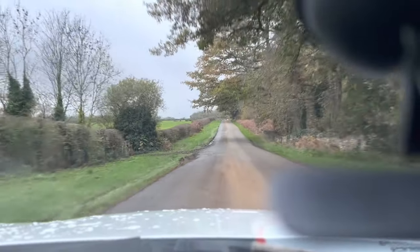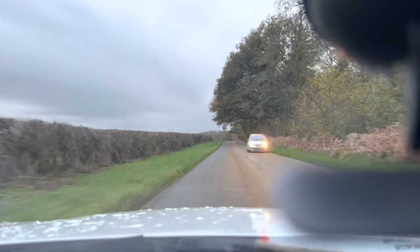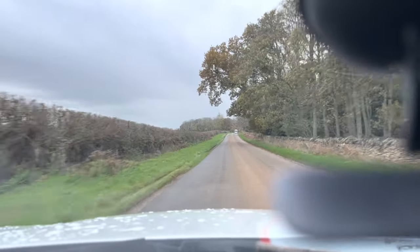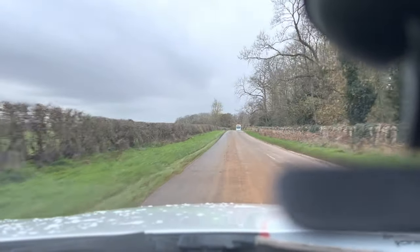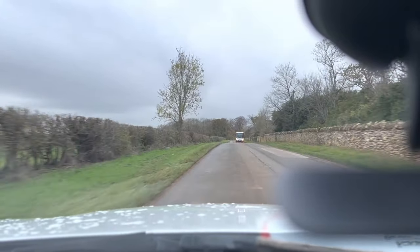It picks up with no hesitation, and the vehicle drives in a nice straight line with no pulling to either side. Brakes very nice and smooth with no judder coming from them at all.